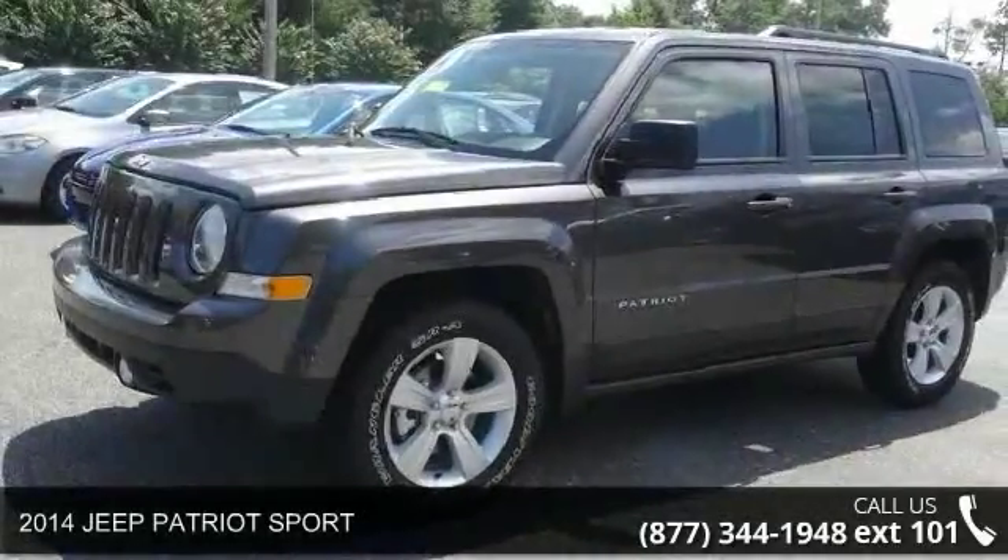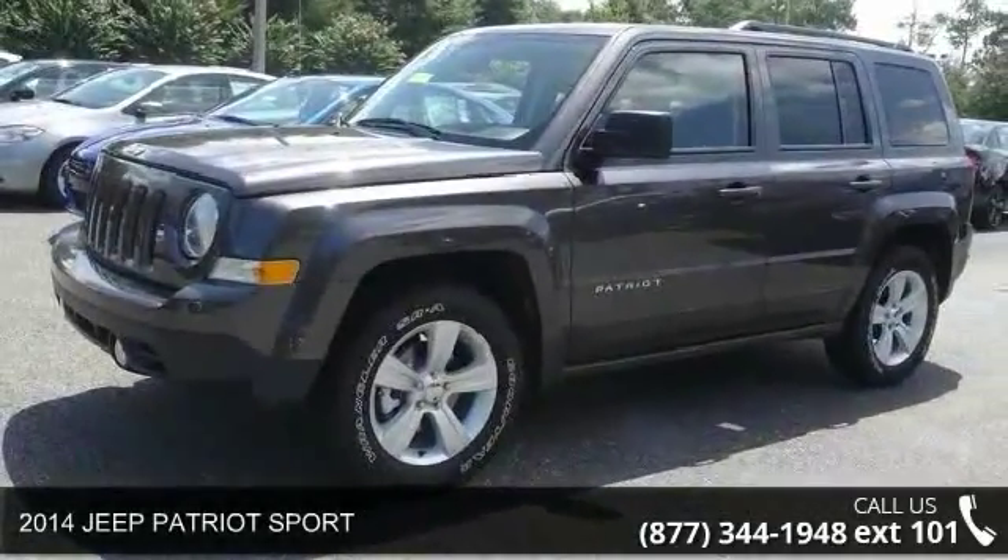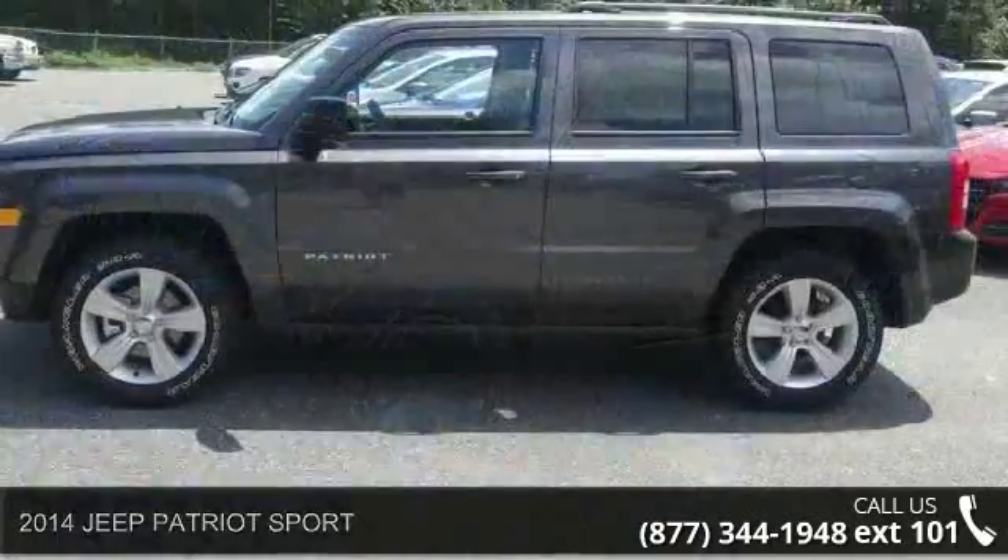Arrive in style with this 2014 Jeep Patriot Sport. This may be the set of wheels you've been looking for.